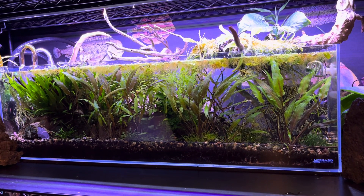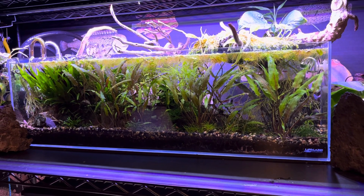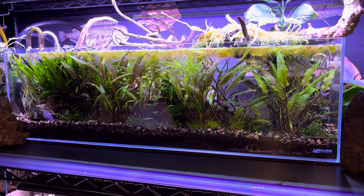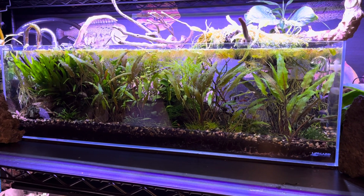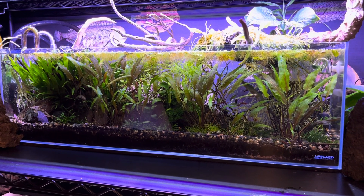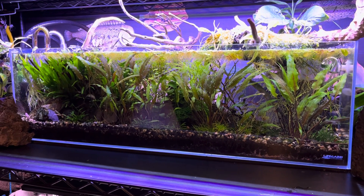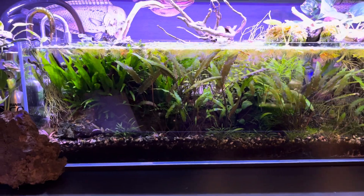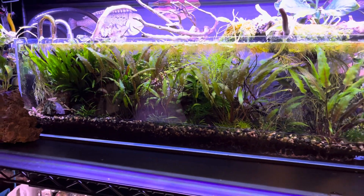Hello everyone and welcome to Lush and Salty Aquariums. My name is Stefan. Thanks for coming to the channel — it's been a minute. I tried to do a video the other day but they were rehearsing for the air and water show outside my building on the Chicago lakefront, so every minute or two a supersonic jet would come by. They've stopped for the day so I thought I'd grab some quick video and talk about the developments in this 12-gallon bookshelf aquarium from Lifeguard Aquatics.